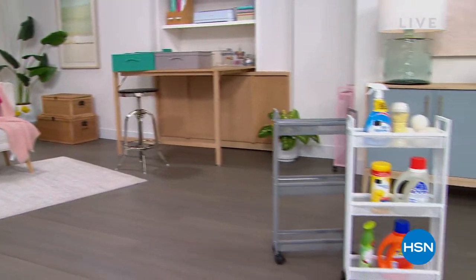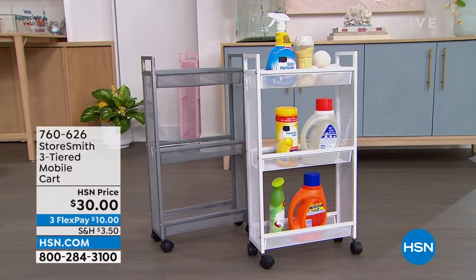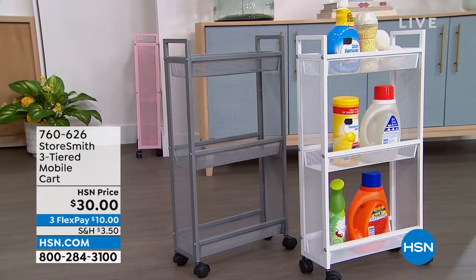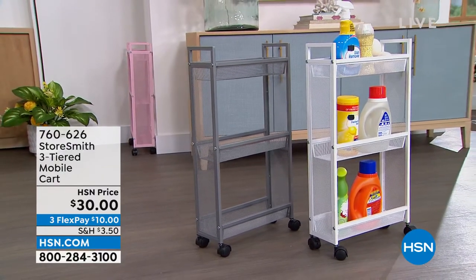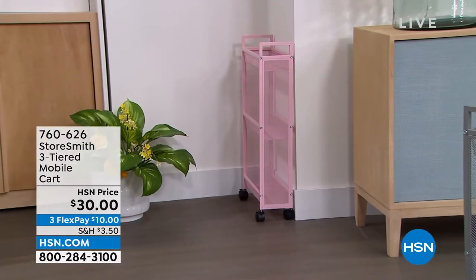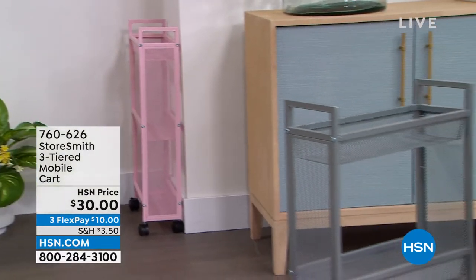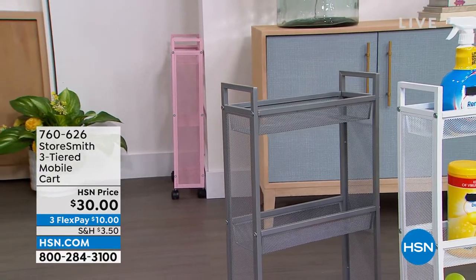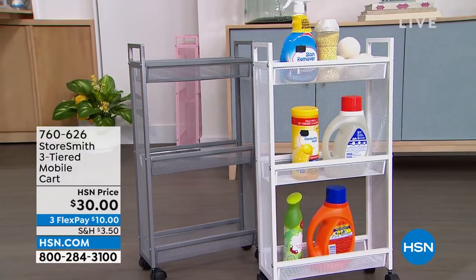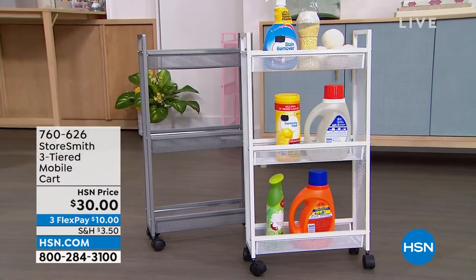First, the three-tiered slim cart. I love the size of this because a lot of times in our laundry room or bathroom, they're kind of tight spaces — not a lot of room to add shelves or storage. This is going to fit really well in those spaces. It's only about five inches off the wall, but you still have a lot of room. You've got three different tiers, and three different colors: the blush, the gray, and a nice clean crisp white. That is only thirty dollars — that's a new price.